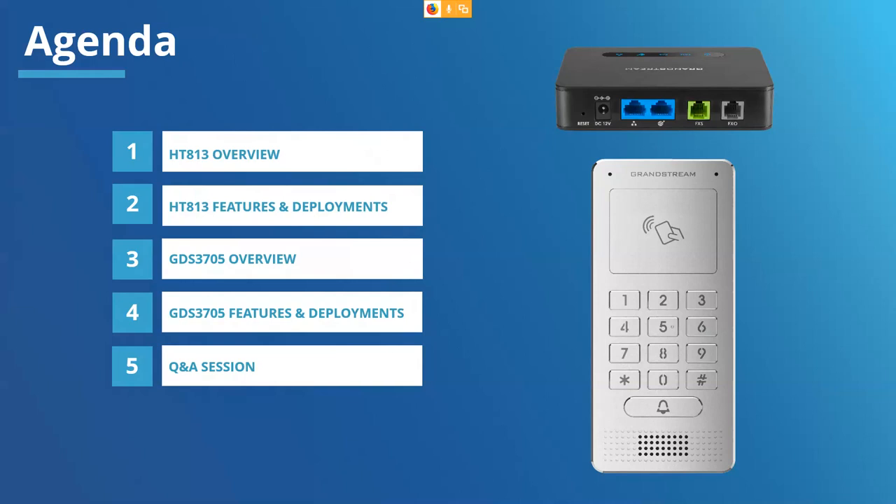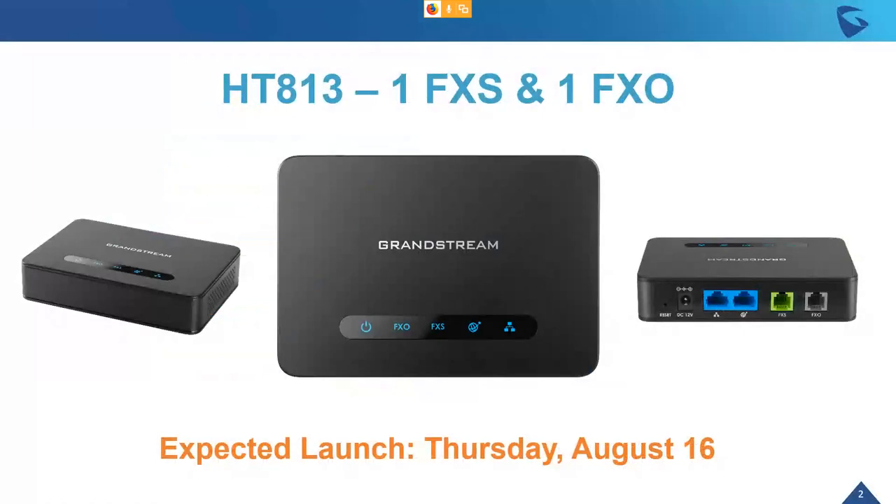The two products we're going to talk about today are the HT813, a product that's been in demand for a while. It is a replacement of our HT503, which gives you one FXS and one FXO. We also have our GDS3705, our upcoming audio door system. Many of you may know the GDS3710, which is our video door station — this is the audio-only door station that will pair along with it.